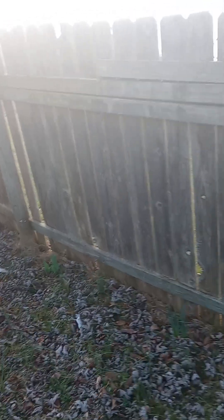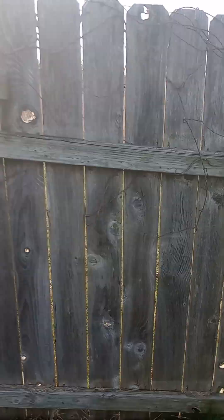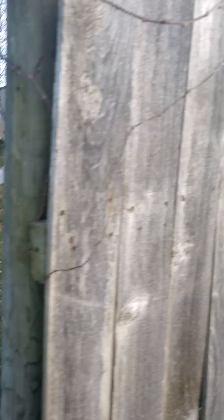This privacy fence will need a full rework, because it cannot stand on its own like this.